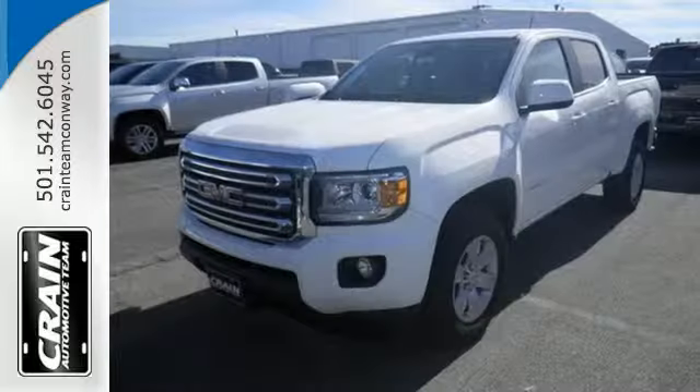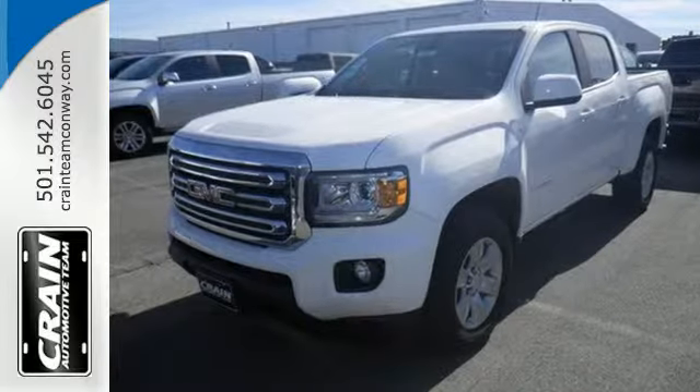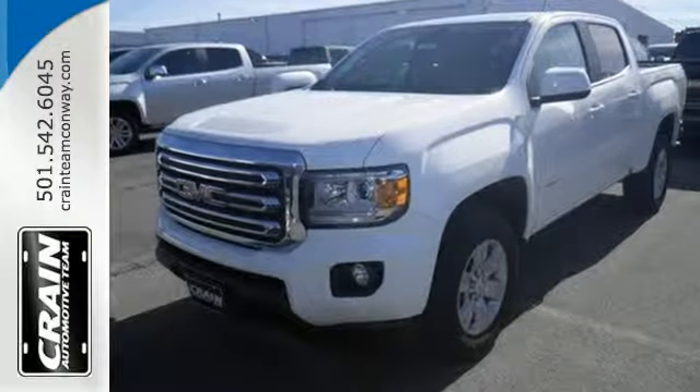Make a smart choice and put the 2016 GMC Canyon to work for you today. Visit us anytime at craneteam.com.